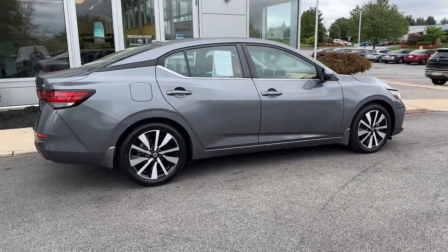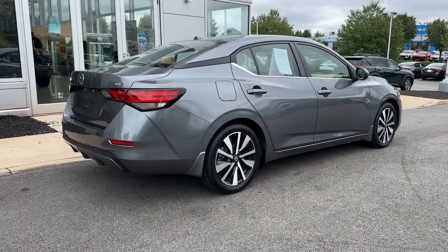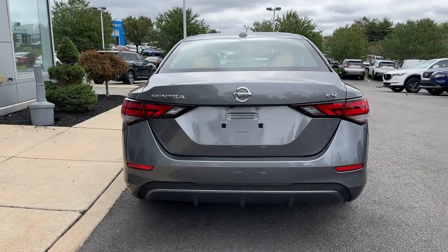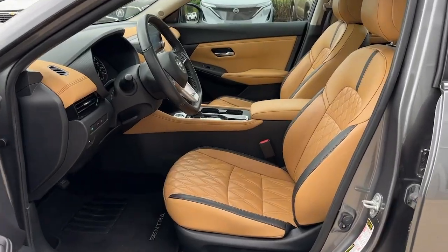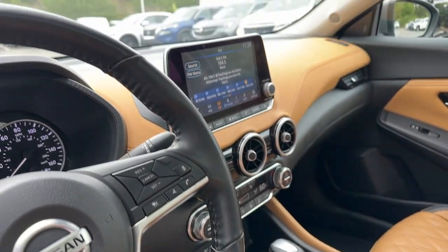The following are some of this vehicle's highlighted options: Pre-collision system, intelligent auto on-off high beams, lane departure warning, moonroof, keyless entry, heated mirrors, remote engine start, adaptive cruise control, keyless start, and satellite radio.